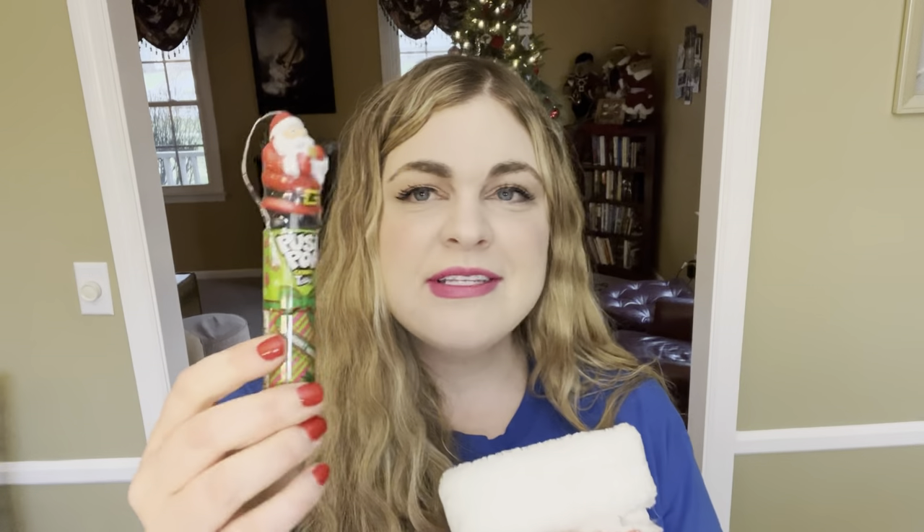The next thing in her stocking is this little Santa Claus push pop. I think it was only a dollar at Walmart, but I thought it would just be a fun candy to put in there.